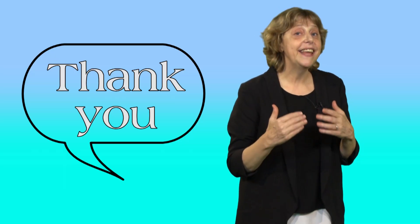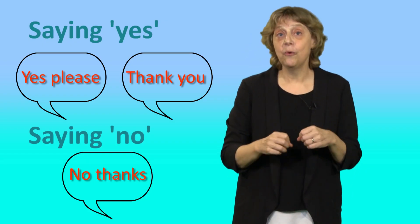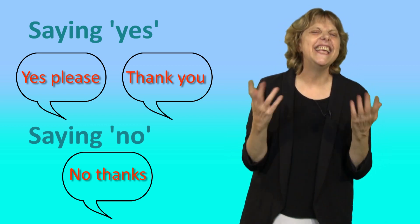We often say 'thank you' if we're refusing, but not 'please.' For example, 'Have some more Marmite, Jay.' 'No thank you.' So say 'yes please' or 'thank you' to accept things, and say 'no thank you' to refuse.